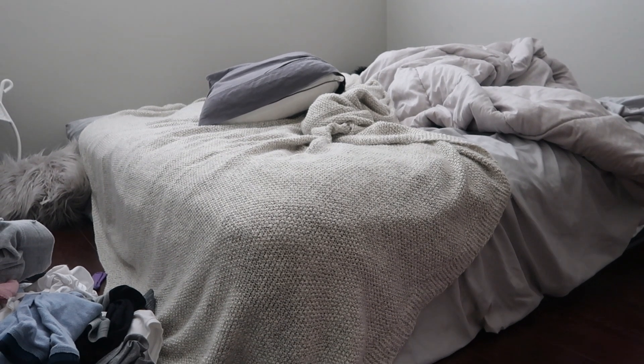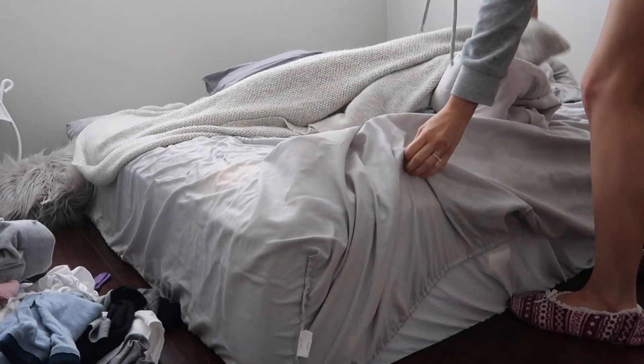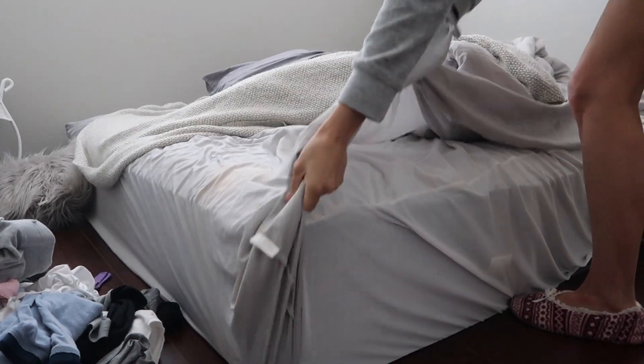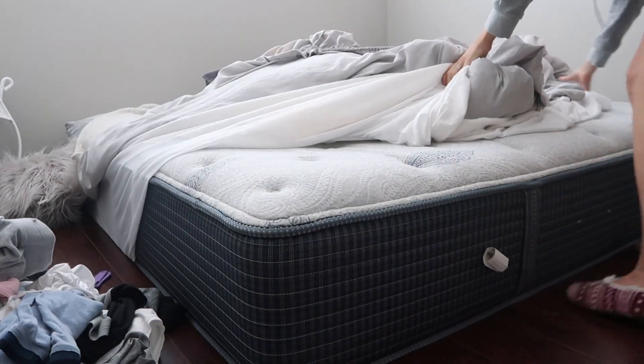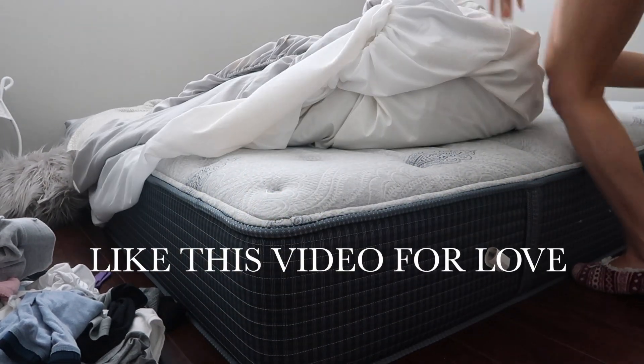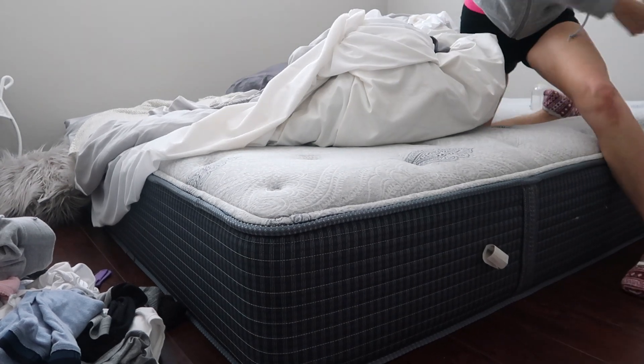Hello everybody, I hope you guys are all doing well and having a great day so far. Today I'm going to be talking about my routine for when my toddler and my baby are sick. I have a two-year-old and a five-and-a-half-month-old who is currently coming down with a cold and is sniffling and starting to cough and get a little bit congested.